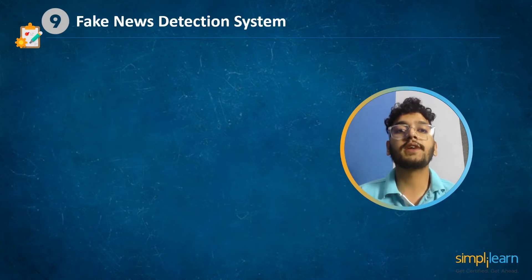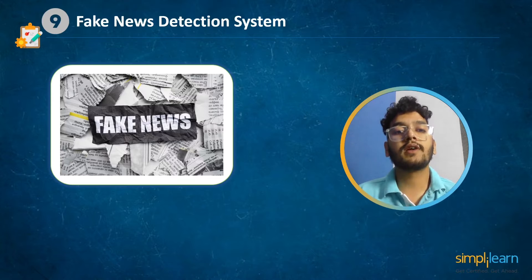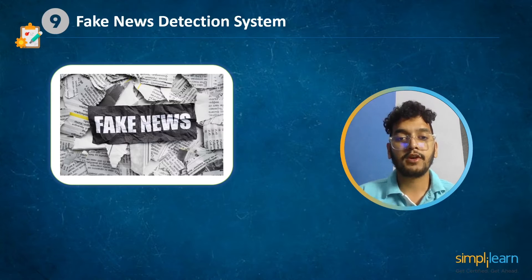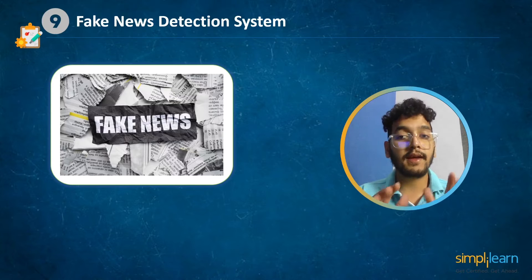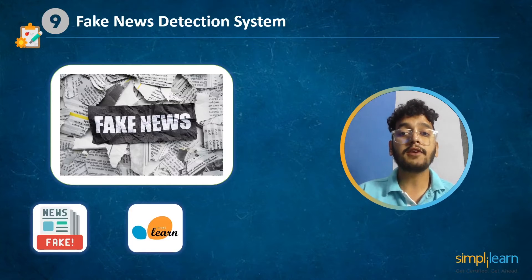At number 9 we have fake news detection system. Do you believe in everything you read on social media? Not all news is true — but how will you recognize fake news? ML is the answer. You will be able to tell the difference between real and fake news by practicing this project of detecting fake news, which is concerned with distinguishing fake news from true news.